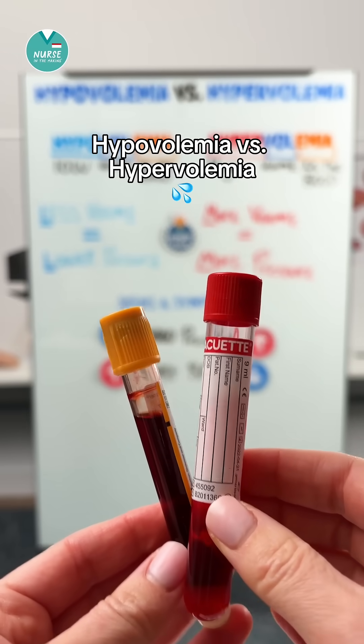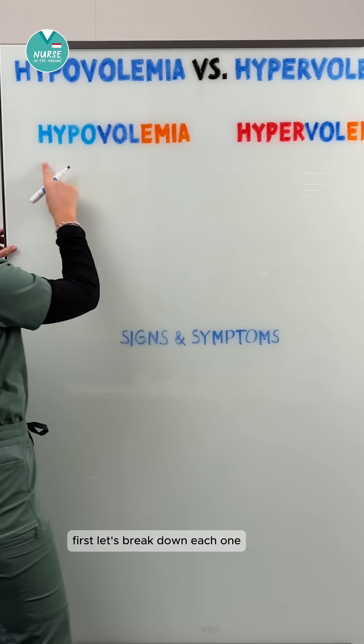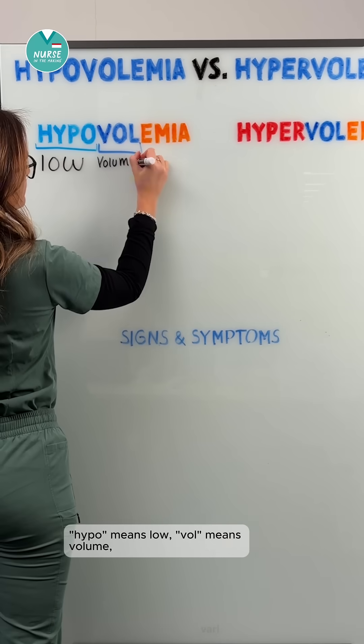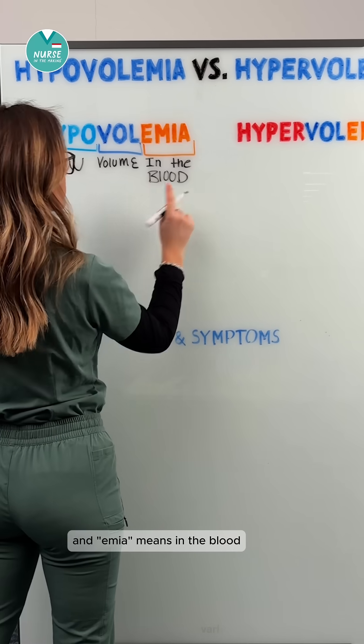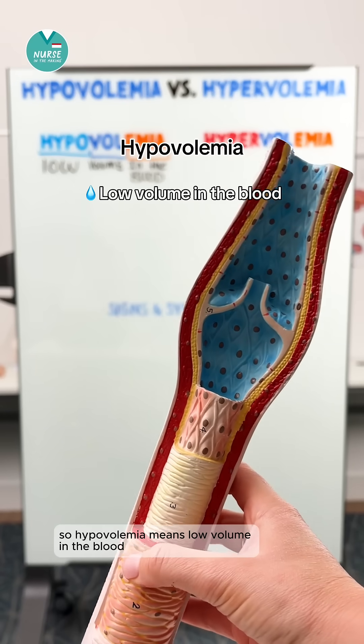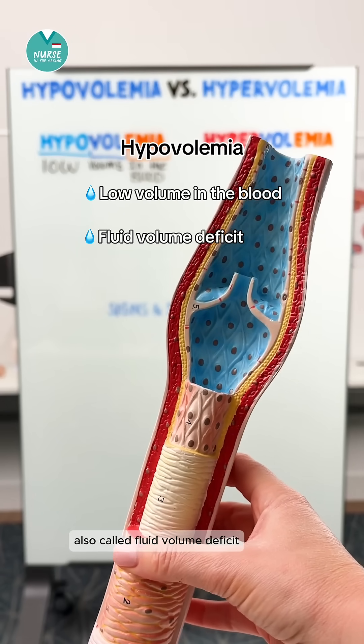Let's talk about hypovolemia versus hypervolemia. First, let's break down each one. Hypo means low, vol means volume, and emia means in the blood. So hypovolemia means low volume in the blood, also called fluid volume deficit.